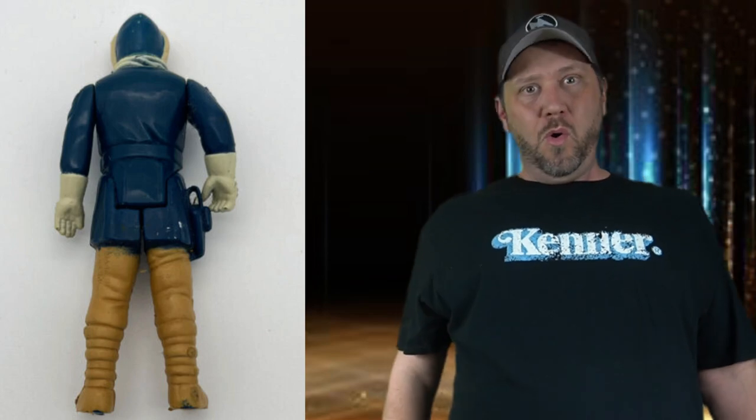Let's go to the Kenner Star Wars line. You know I'm gonna say Princess Leia, but I'm not. Who's got the best butt in the vintage collection? Han Solo! You don't blame me — check this out. That's a square butt, for all you keeping count. He's a figure with a square butt.